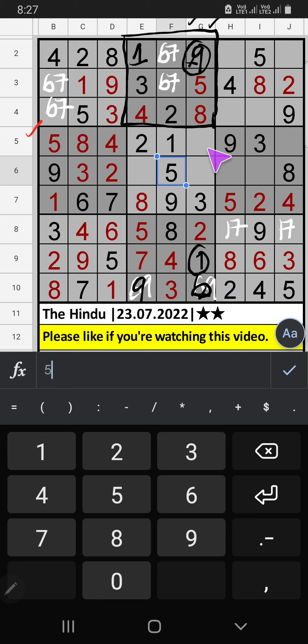Fifth row, two numbers are remaining: six and seven. Column G, we already have six, so six can't come in that cell. Six is confirmed here, then seven is here. Fifth grid, two numbers are remaining: four and six. Column G, we already have six, so six can't come in that cell. Six is confirmed here, then four is here.